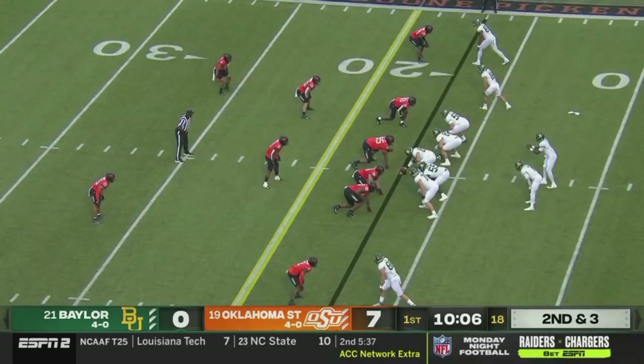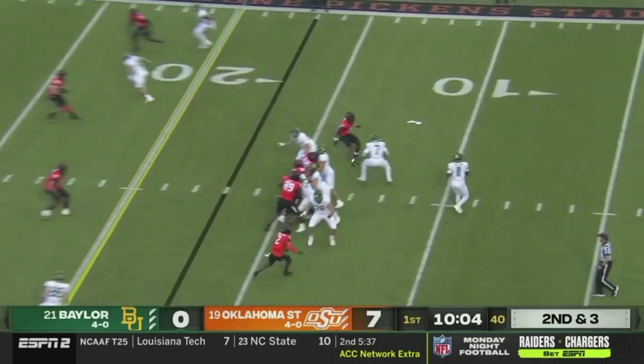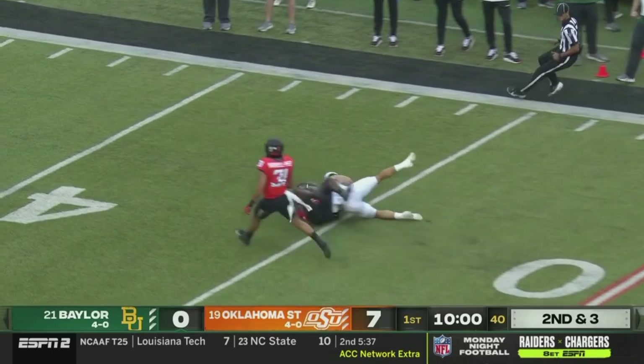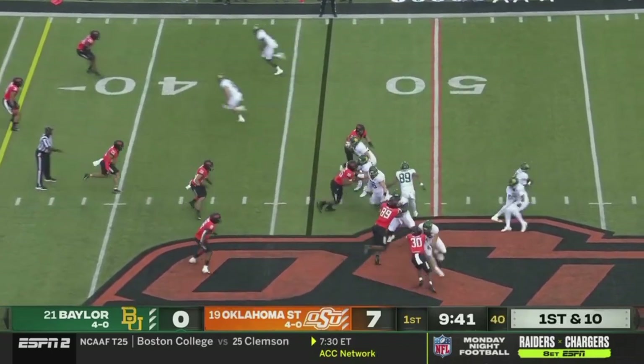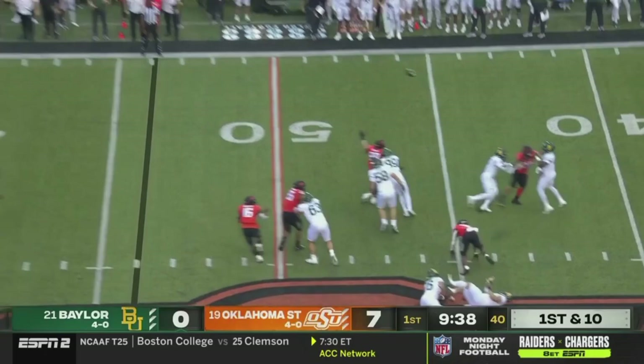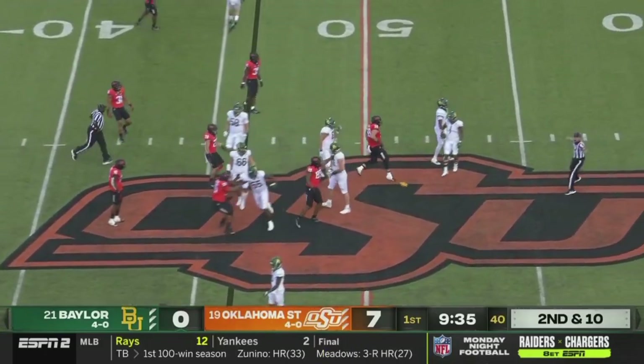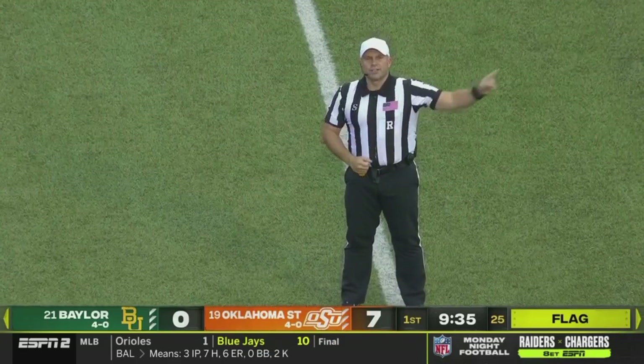Bohannon hands it off on first down. Bohannon up top — got a man, caught, from the 46. Bohannon with a little play fake to the sideline. False start, number 76, offense.